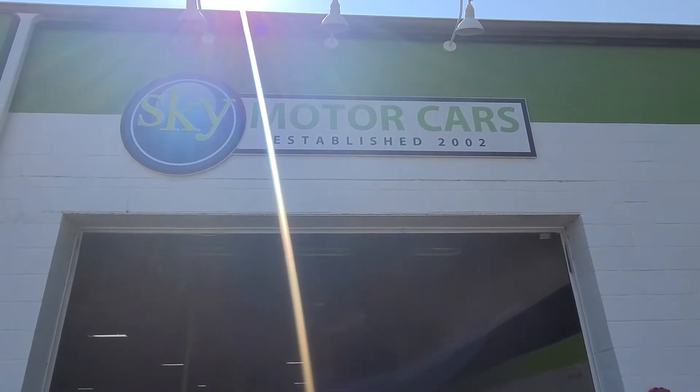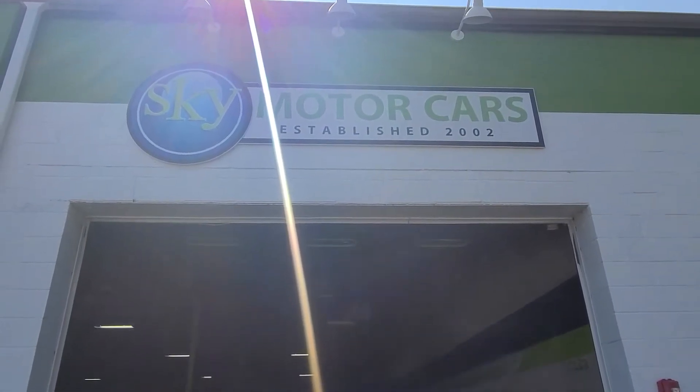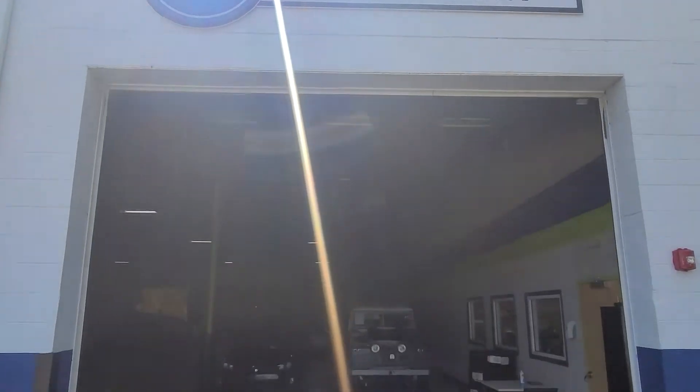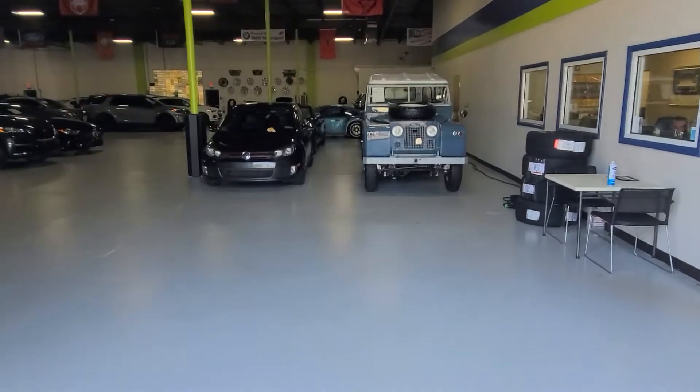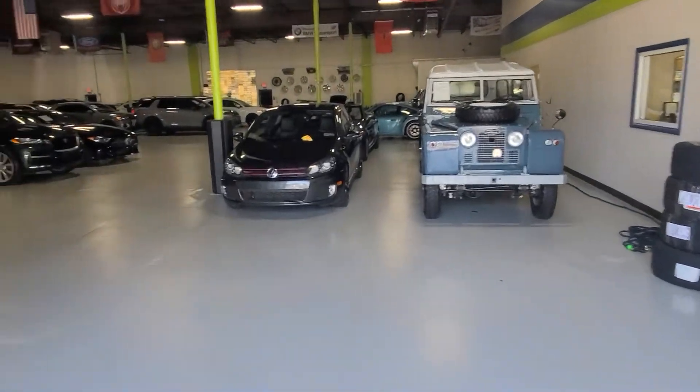Hey Rudy, it's Kevin over at Sky Motorcars. I'm doing a video for you on the 2015 Mercedes-Benz. I wanted to also introduce us because I know you're down in North Carolina and just kind of show you who we are, what we do.